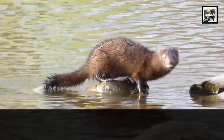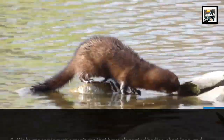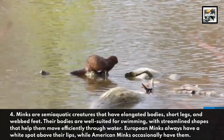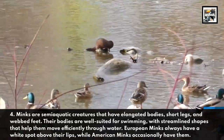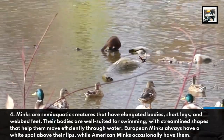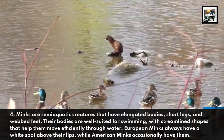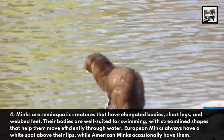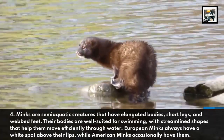There may only be a few thousand left. 4. Minks are semi-aquatic creatures that have elongated bodies, short legs, and webbed feet. Their bodies are well-suited for swimming, with streamlined shapes that help them move efficiently through water. European minks always have a white spot above their lips, while American minks occasionally have them.